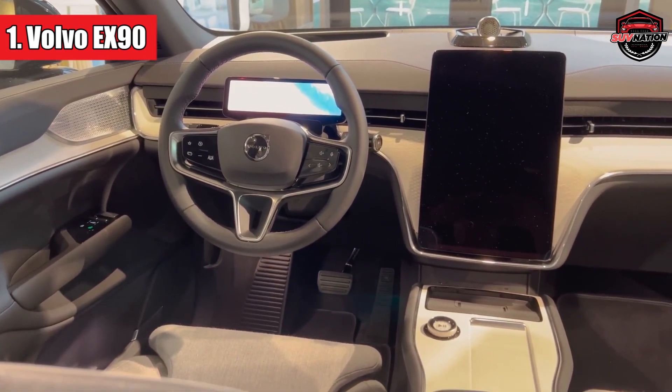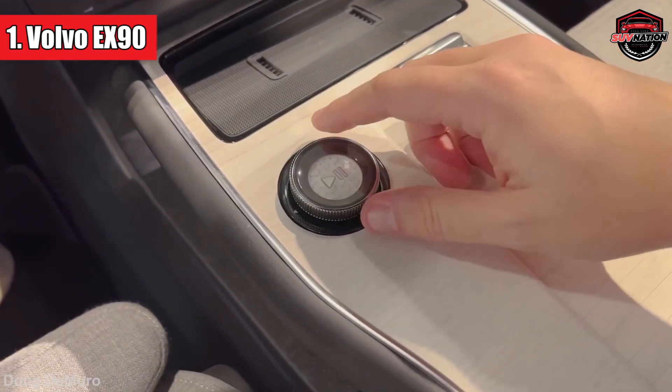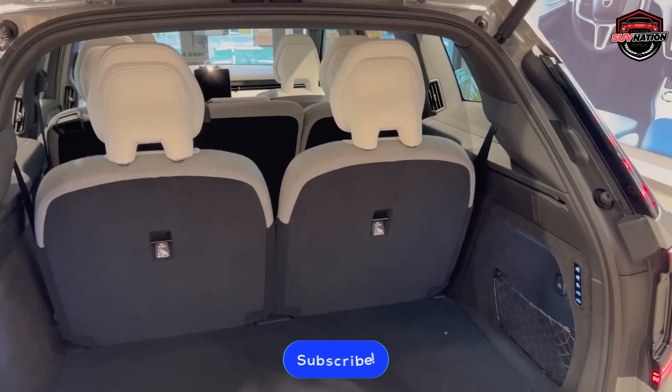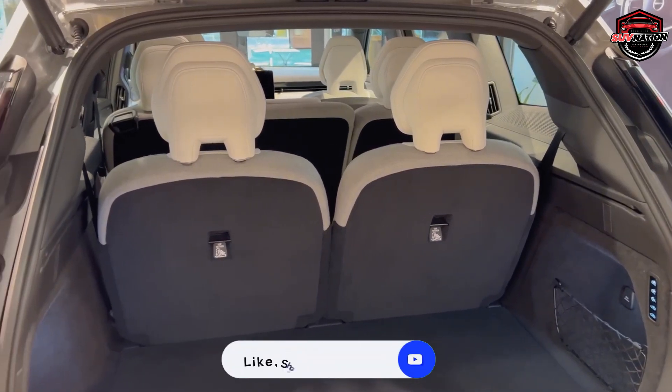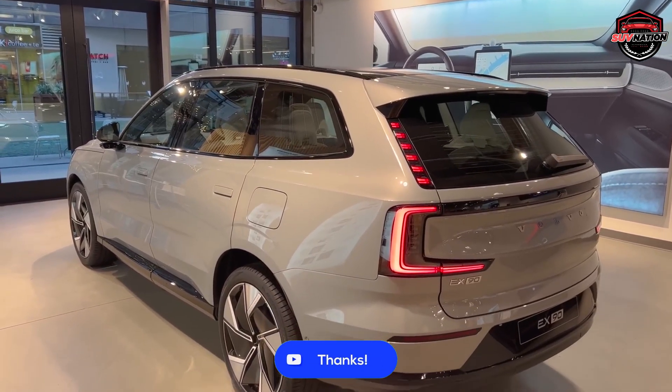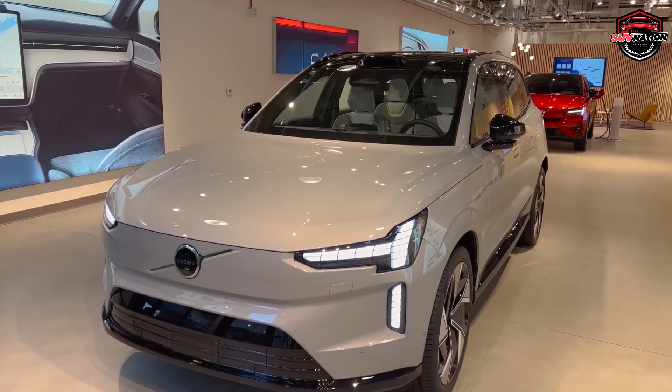Now we're turning the spotlight on you. Which one of these upcoming SUVs has you waiting with bated breath? Let us know your pick in the comments below. And if you're in the market for an upgrade without breaking the bank, be sure to take a peek at our hand-picked selection of the finest used SUVs under $10k for 2023. Hit that subscribe button to stay in the know.